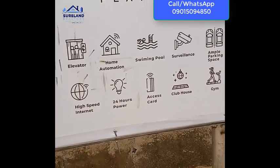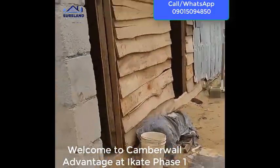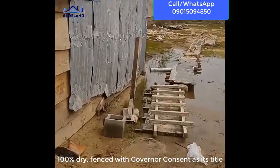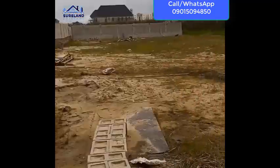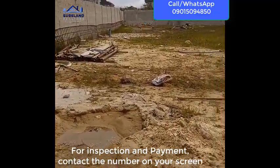Alright, so let's go inside and view this apartment. Welcome — this is an off-plan property we are introducing here in Ikate. Take a look at the environment here; we are building an off-plan property in this place.